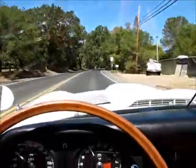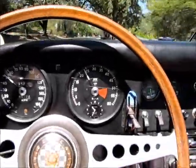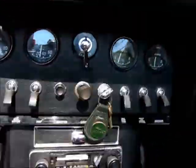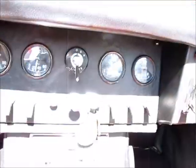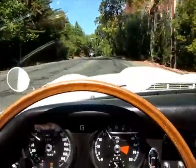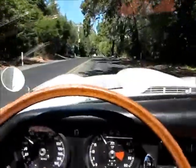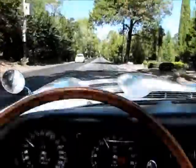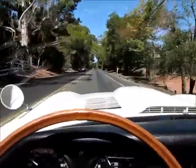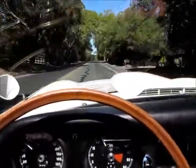The car runs really nicely. We're cruising at about 50 miles an hour. Good oil pressure, stable temperature, all the gauges work. The motor is very strong. There's no smoke at startup, no smoke during running. It's very smooth and powerful.